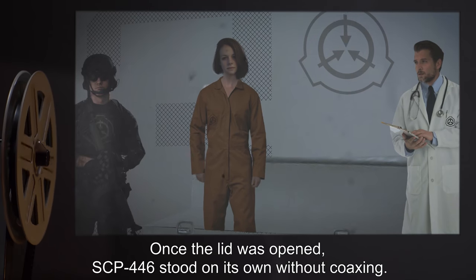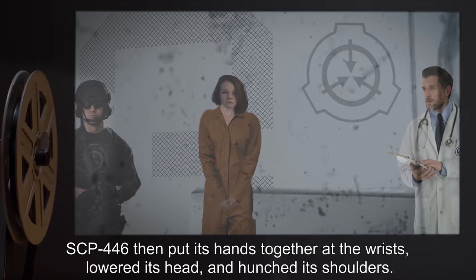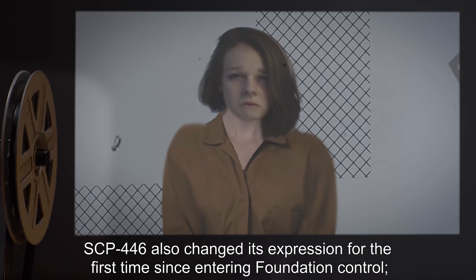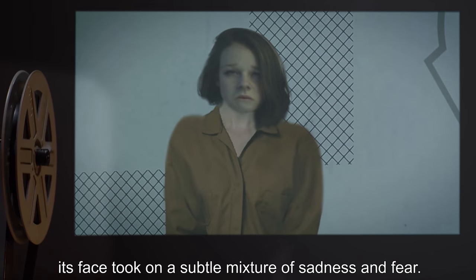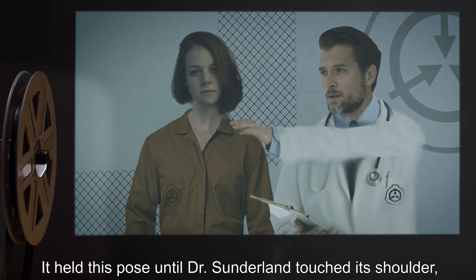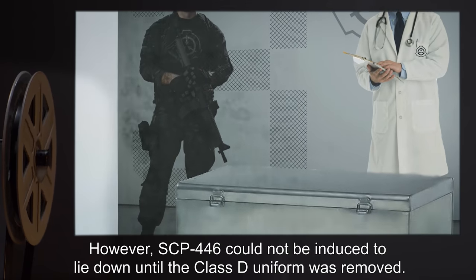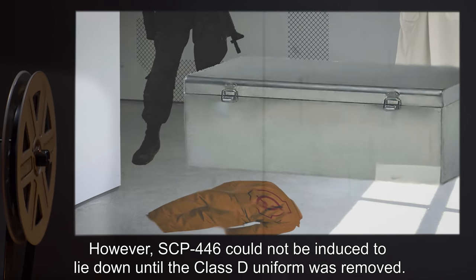Once the lid was opened, SCP-446 stood on its own without coaxing. SCP-446 then put its hands together at the wrists, lowered its head, and hunched its shoulders. SCP-446 also changed its expression for the first time since entering Foundation control — its face took on a subtle mixture of sadness and fear. It held this pose until Dr. Sunderland touched its shoulder, which prompted SCP-446 to return to a normal standing position, expressionless. However, SCP-446 could not be induced to lie down until the Class D uniform was removed.